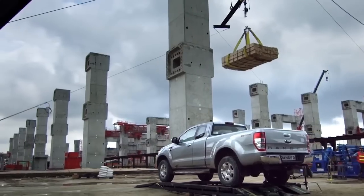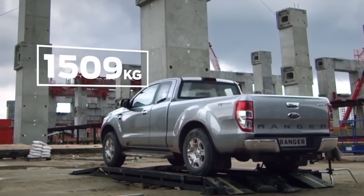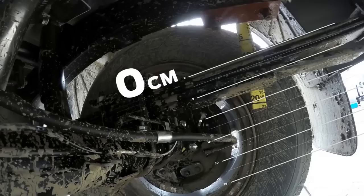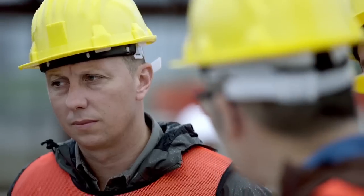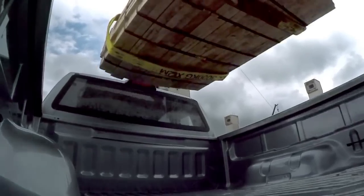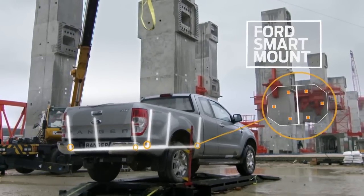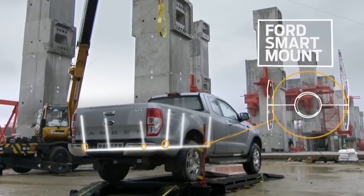Three, two, one, go! The Ranger absorbs this abuse by distributing the force through the chassis, down the suspension, and into the tires. What's unique about the Ranger is that the crossmember runs up the sidewall. Three U-shaped crossmembers give the load box its exceptional strength, connected to the frame using Ford's unique smart mounts that disperse the force evenly through the vehicle.